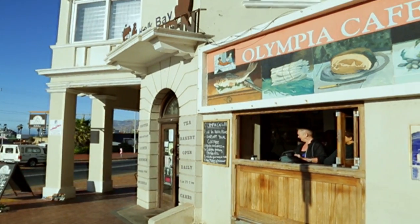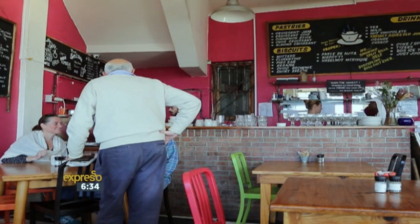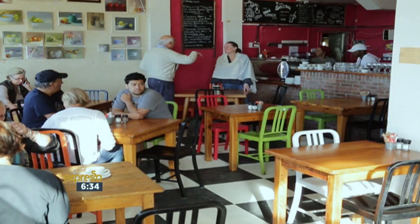I'm BZ Bailey. I'm a full-time artist, and this is my hood, Kalk Bay. I absolutely love the Olympia. It is a place you can't book a table, but you can come here and have breakfast, lunch, or a delicious supper anytime you want.